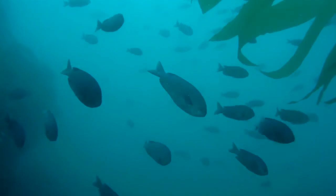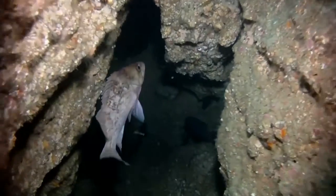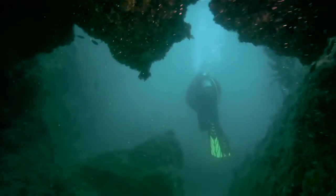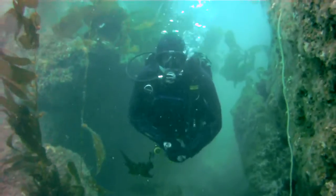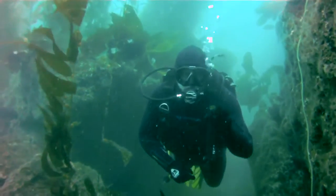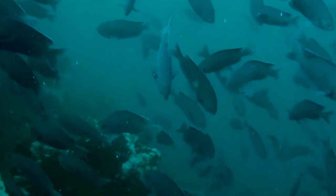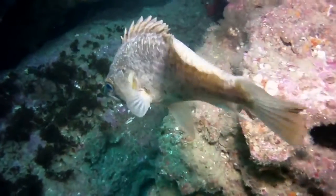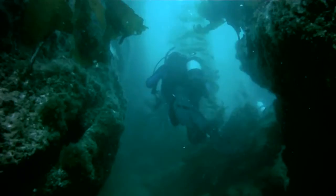Bird Rock is known for its sheer deep wall drop-off, with an abundance of marine life and really cool crevices and cracks to explore. The rock face can drop down from 5 feet to 80 feet. Visibility can be good here, anywhere from 30 to 80 feet, due to the calm seas.